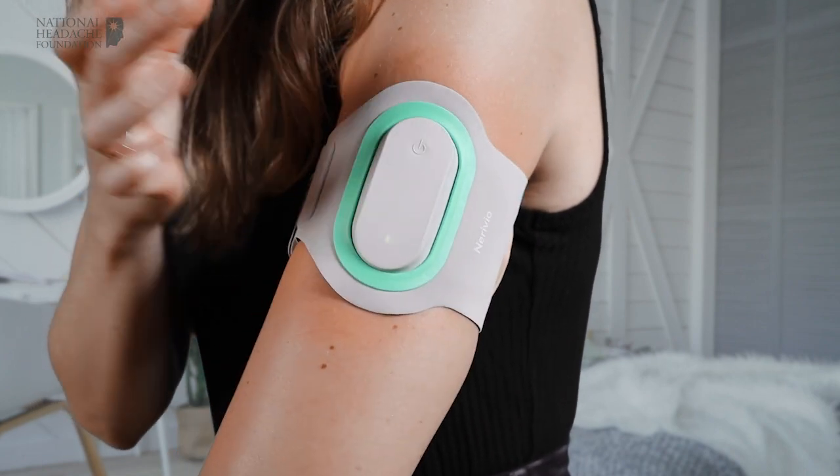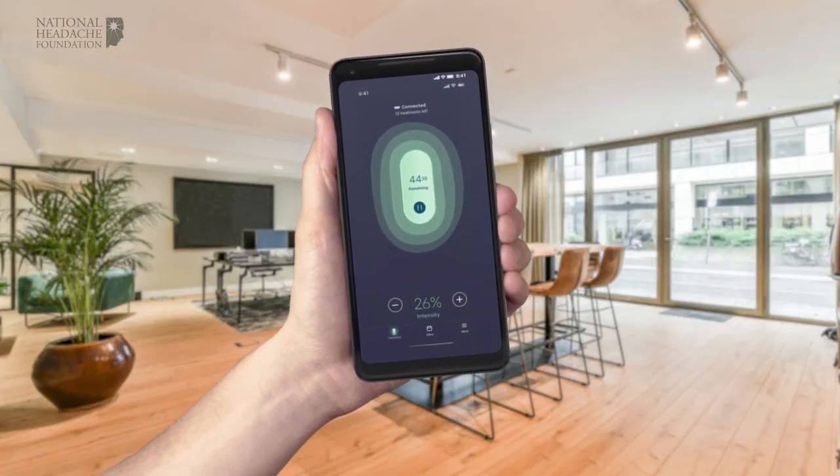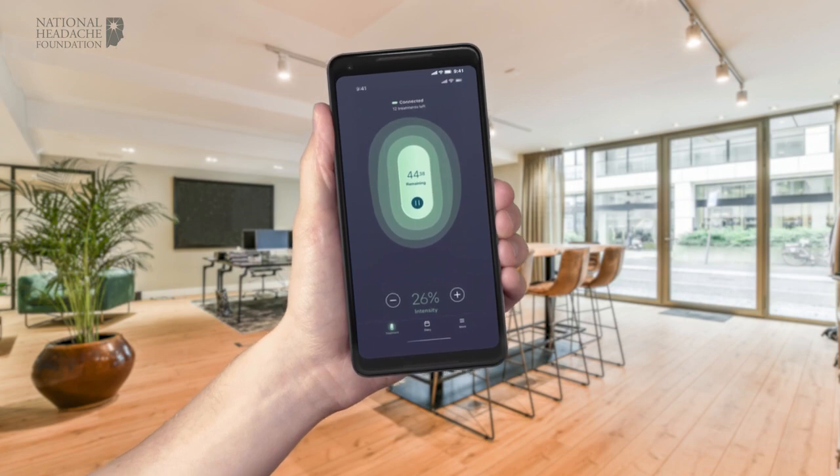It provides an electrical current to the arm, and you can control the strength of the signal from the Neurivio app, available for both iOS and Android. By activating nerves in the upper arm, it triggers a pain inhibition mechanism in the brain to treat migraine attacks.